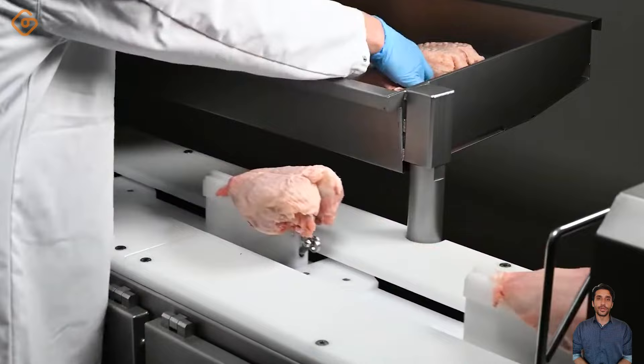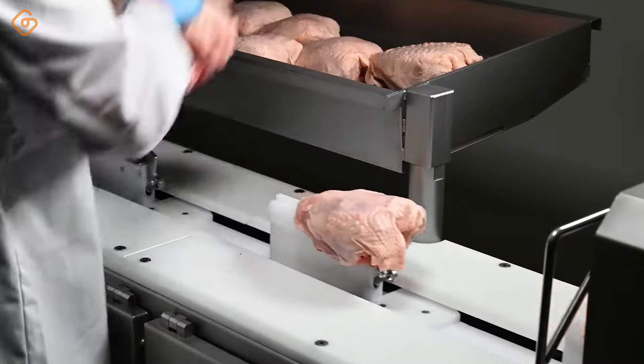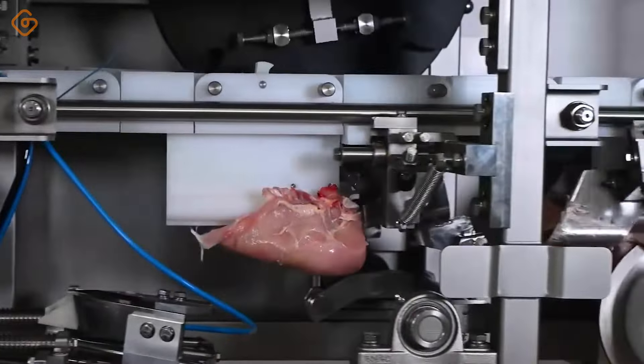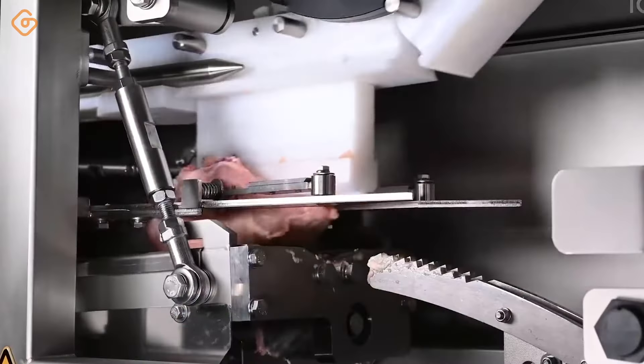When you pack duck in a tray, it not only brings convenience, but also keeps the flavor and quality of this food best preserved. Each tray is meticulously cared for, ensuring that each piece of duck meat is arranged carefully and evenly.